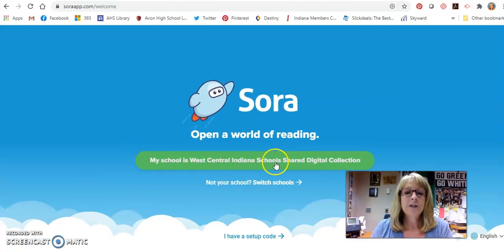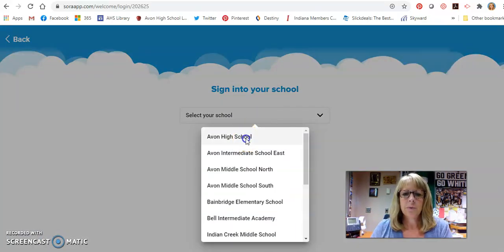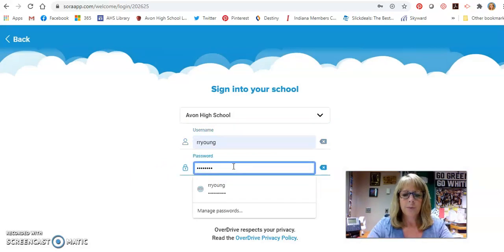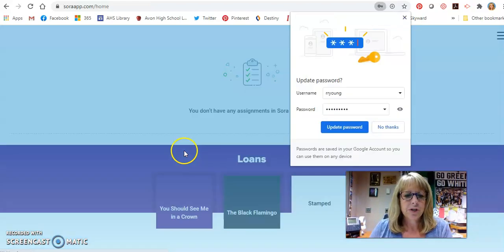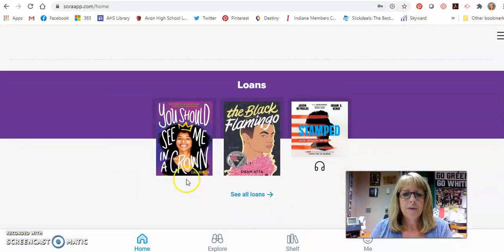It might say West Central Indiana School Shared Digital Collection — we click on that. It's going to ask you to pull up your school; we're at the top, which makes it nice and easy. Again, your network username and password, and you can search for whatever books you'd like there. I've really enjoyed having the ability to listen to audiobooks. You can download the Sora app on your phone — that's another way you can get books and listen to them.